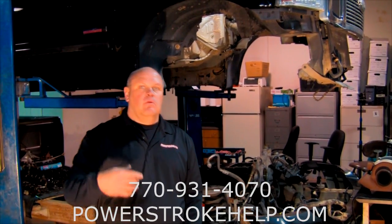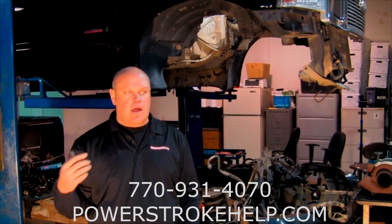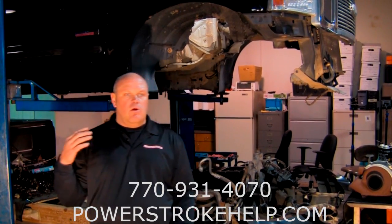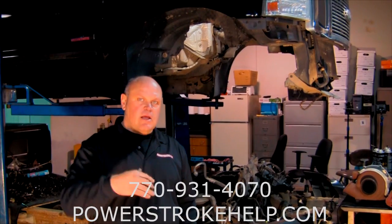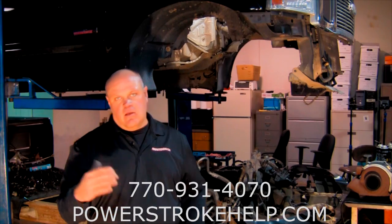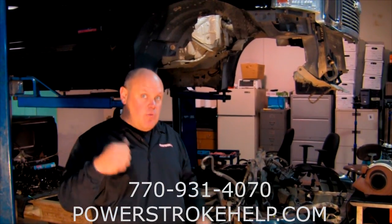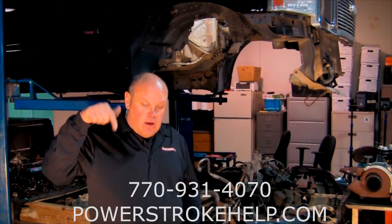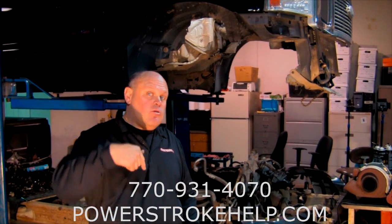People have the problem, they take the truck and they park the truck, and there's a problem with this because what happens is that with an EGR cooler rupture, coolant actually gets down into the exhaust system, which will work its way back into the engine. Depending on what the rotation is of the crank when you shut the truck off, that coolant goes down into the exhaust, then it will go backwards through the exhaust valve and fill up one of the cylinders.